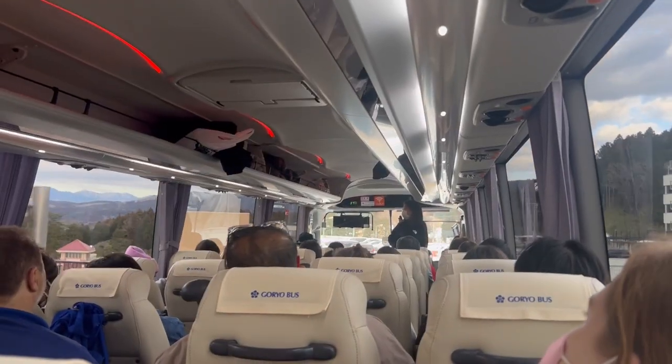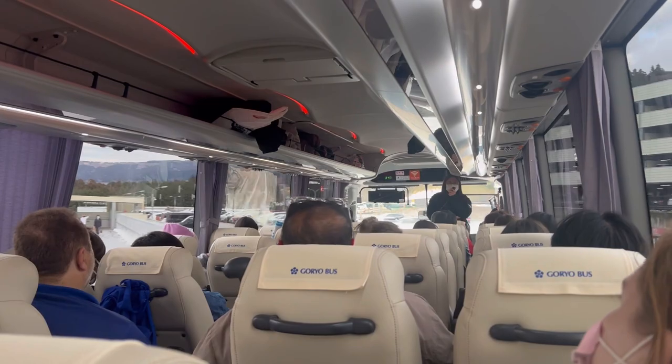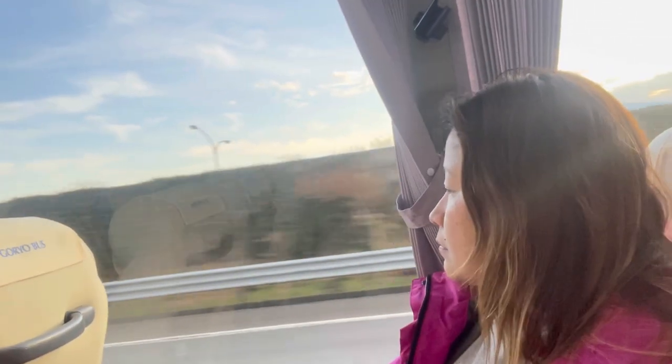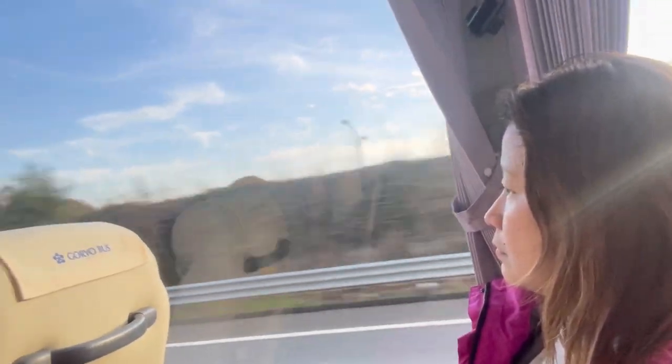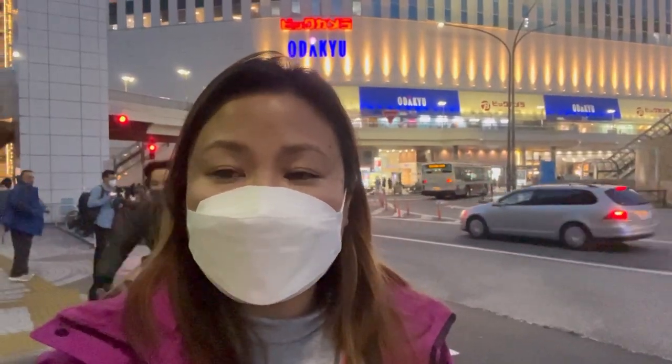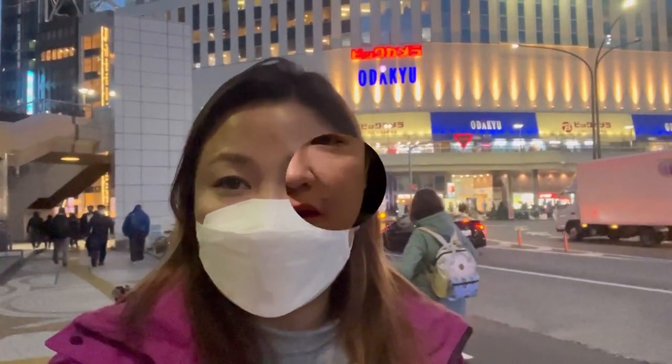We left Gotemba at 3:40 PM to go back to Shinjuku, hopefully before 6 PM. Overall review: Hakone is a great day trip from Tokyo, and booking a tour is worth it for convenience. It's 5:30 PM and we're now back in Shinjuku — it takes about one and a half hours from the Gotemba outlet store to Shinjuku. I rested a bit at the hotel, but now I'm ready to go out for dinner and explore Shinjuku at night.